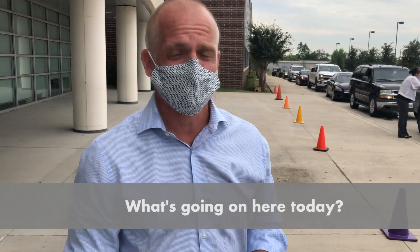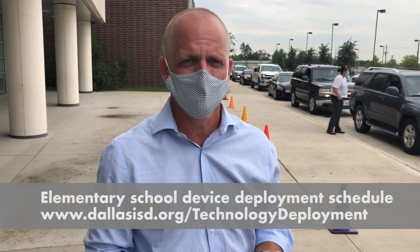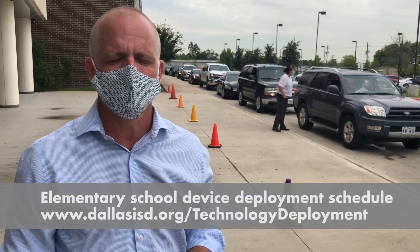This is our first day of device distribution for elementary schools. We're deploying iPads to pre-K through 2 and Chromebooks to pre-K through 5.